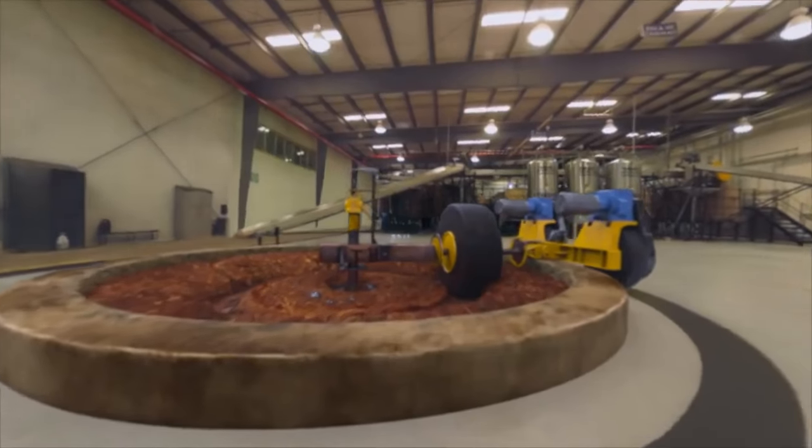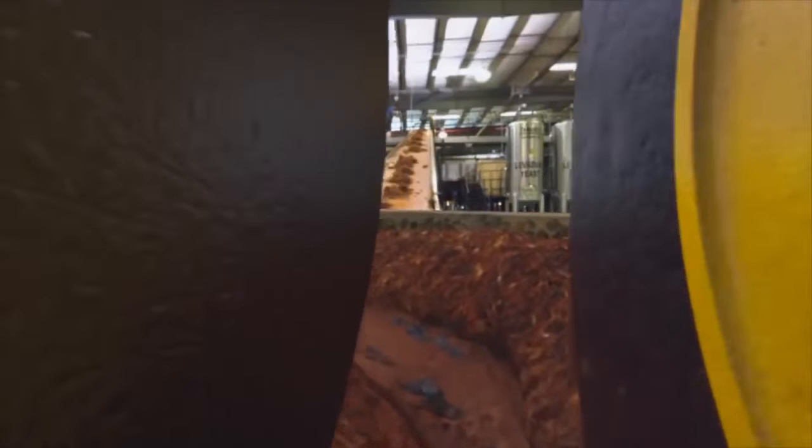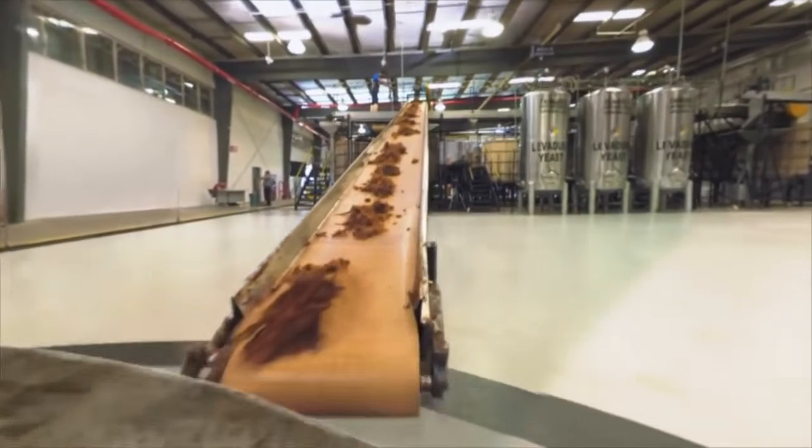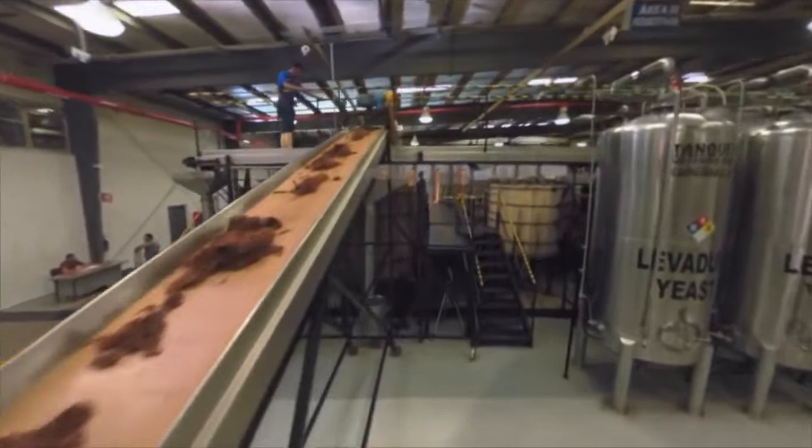The Tohono wheel crushes agave the hard way, beneath two tons of ancient volcanic rock. Our patience is rewarded with complex, earthy flavors.